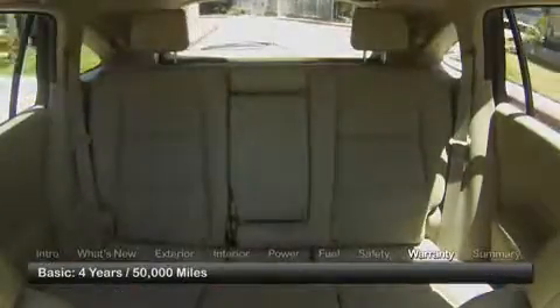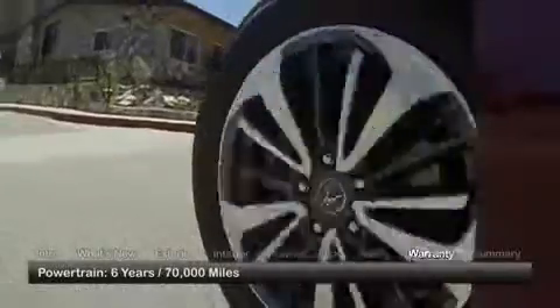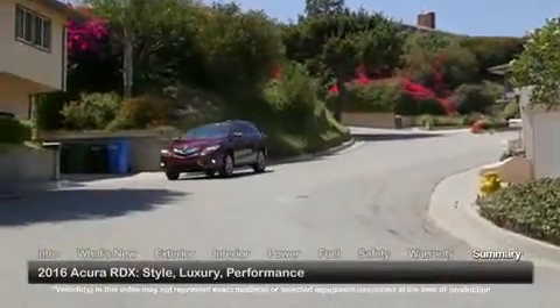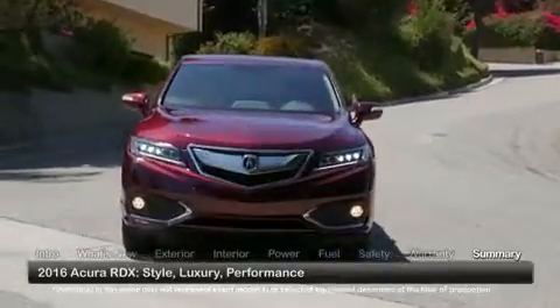The RDX is backed by a four-year, 50,000-mile basic warranty and a six-year, 70,000-mile powertrain warranty. Taking the high road in the luxury compact crossover arena, the 2016 Acura RDX gains new appeal with graceful styling, abundant amenities, and improved performance.